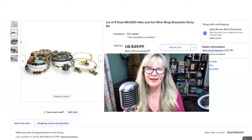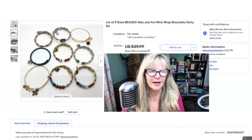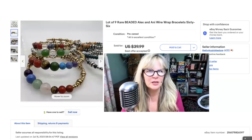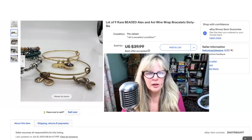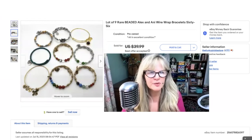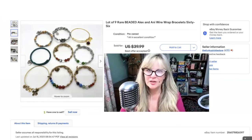I bought these Alex and Ani bracelets at a Christmas bazaar at a little church thrift store that I like to go to. I paid $5 for all of these, and I thought they were interesting because some of these are the beaded ones — you don't really see these all the time. I had these on my page for a little while and I think I put $40 at best offer. I ended up selling them for maybe $28, maybe $30 — I can't remember exactly. Paid $5, so nice profit.